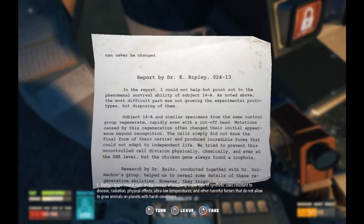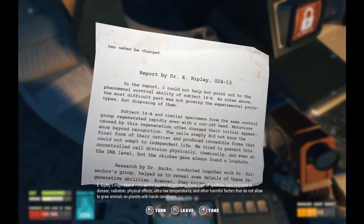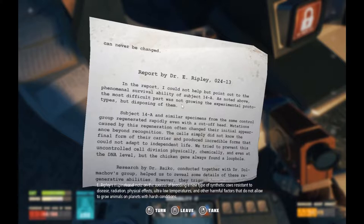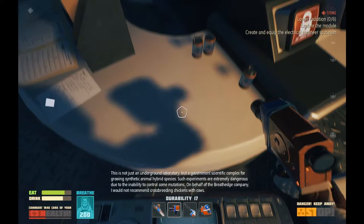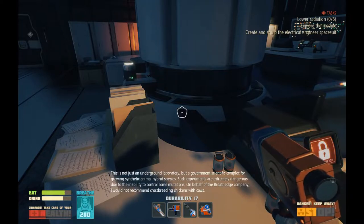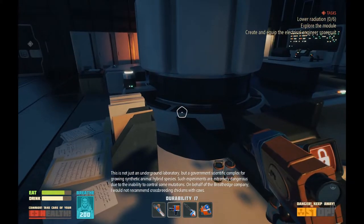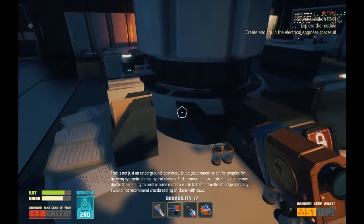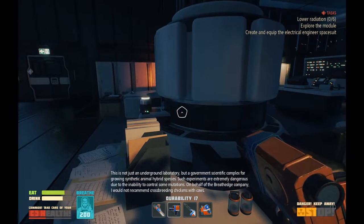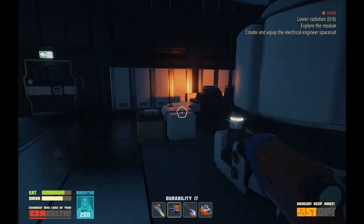Research by Dr. Biko, conducted together with Dr. Dolmichov's group, helped us to reveal some details of these regenerative abilities. However, they triggered... Chicken genes, you say? This is not just an underground laboratory, but a government scientific complex for growing synthetic animal hybrid species. Such experiments are extremely dangerous due to the inability to control some mutations. On behalf of the Breath Edge Company, I would not recommend cross-breeding chickens with cows. Yeah, you'd get eggs that are full of milk, and certainly not an immortal chicken. No, never.